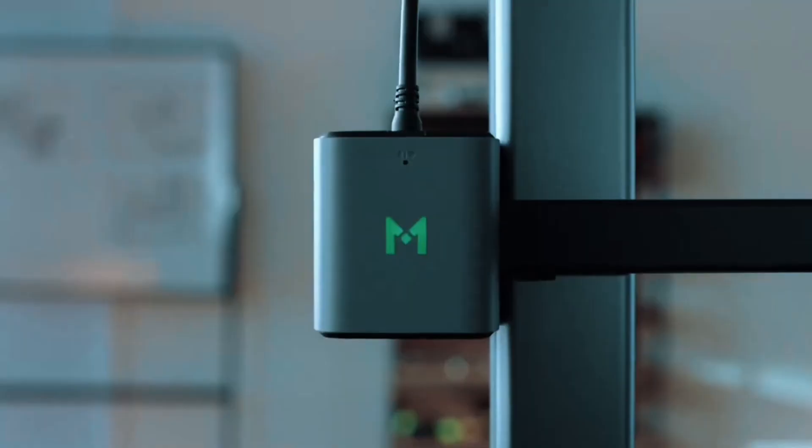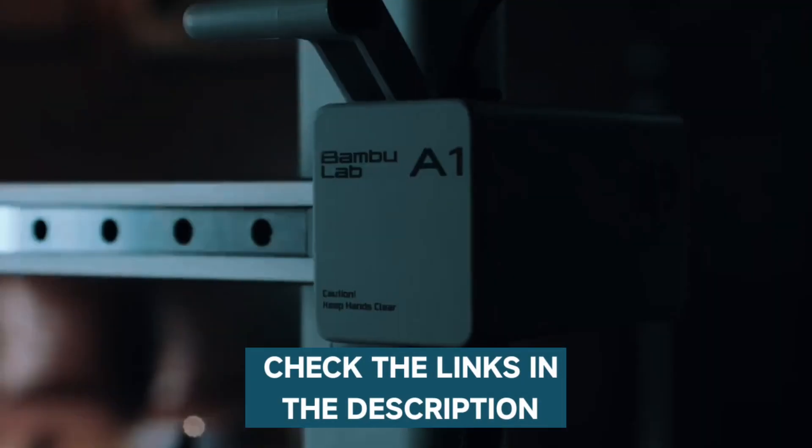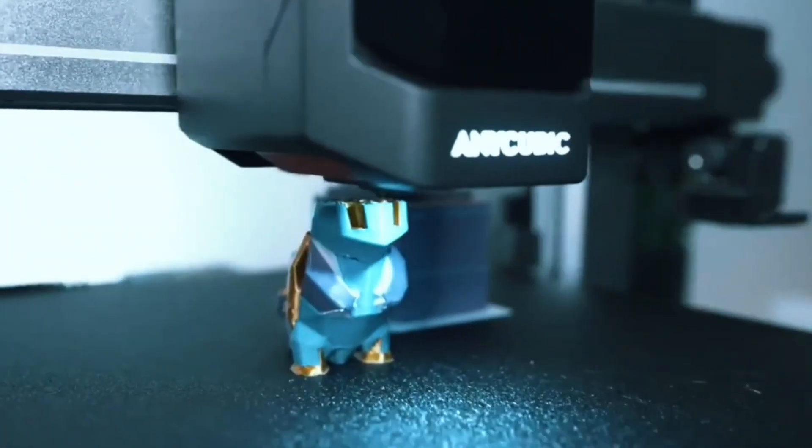If you want more information and the most up-to-date pricing on the products mentioned, be sure to check the links in the description. If you want to see more of our content, don't forget to hit the subscribe button so you never miss an update. So without delay, let's start with the video.